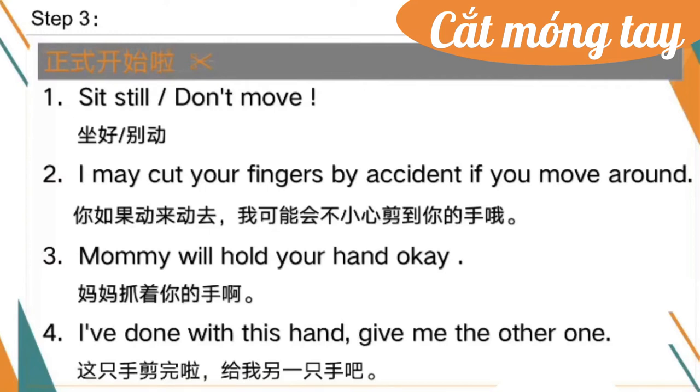If you move around. Three: Mommy will hold your hand, okay. Four: I'm done with this hand, give me the other one.